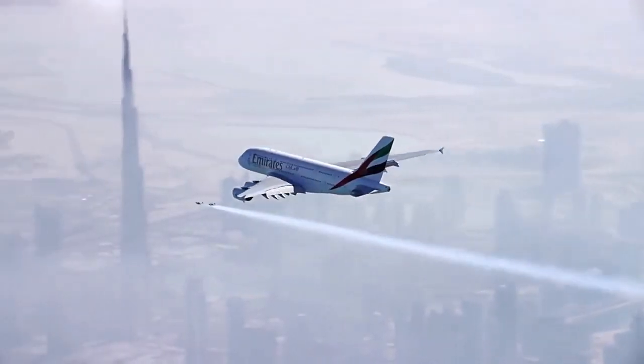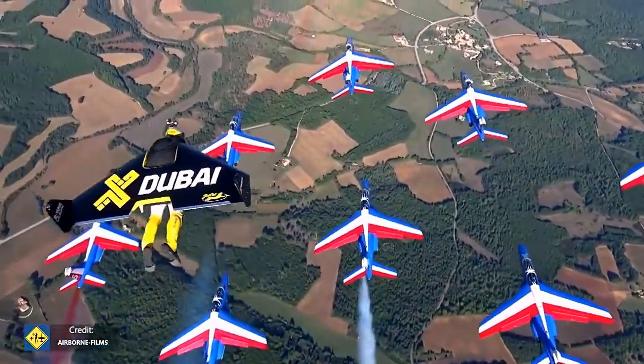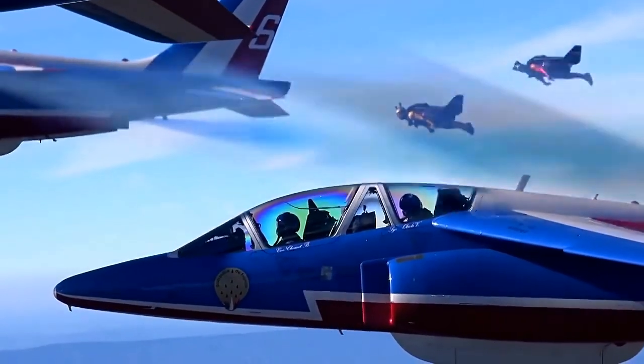For landing, he uses a parachute. Ives Rossi made many flights on his wings, including flying over the English Channel and over the Swiss Alps alongside two Swiss Air Force fighters. Unbelievable Jetman!